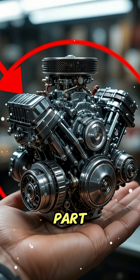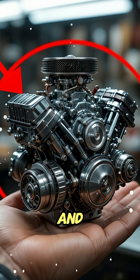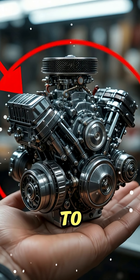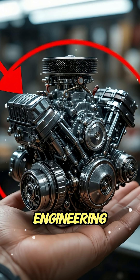The most mind-blowing part: it runs on real fuel. It compresses, ignites, and breathes, just like the engines used in cars and motorcycles. But this one is small enough to fit in your pocket. It's not about size anymore — it's about engineering perfection.